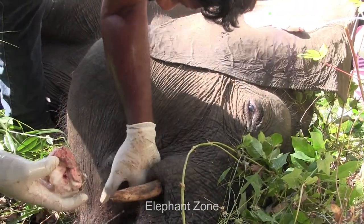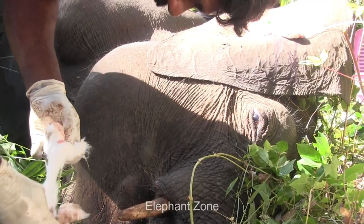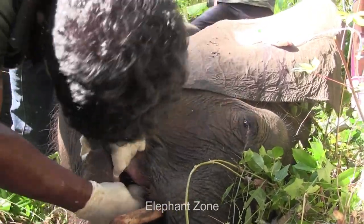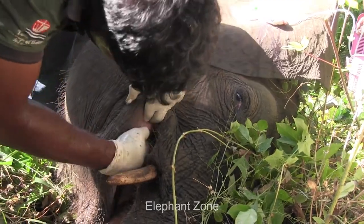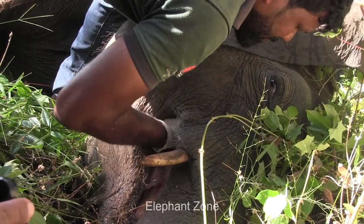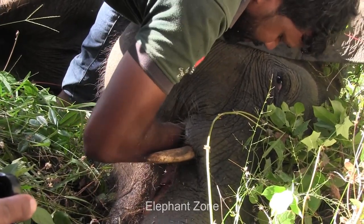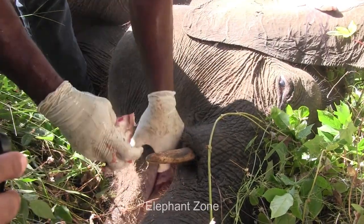An officer takes cotton wool and cleans the tusker's jaw completely. This is done to remove the dead tissue inside of the mouth. If not, it can cause infection and cause serious issues that could even lead to a very painful death. Right now, the only target of these officers is to improve this tusker's condition to a level where he can survive on his own.